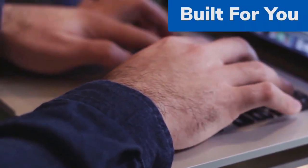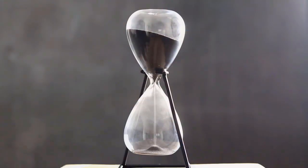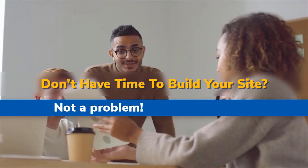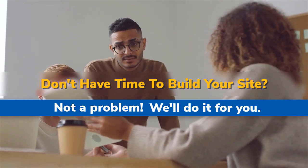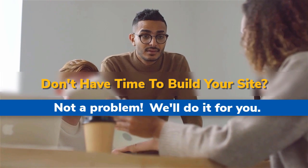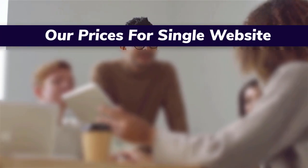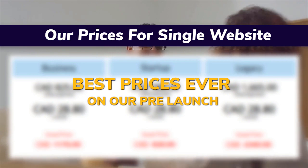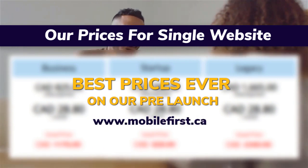Built for you — don't have time to build your site? Not a problem, we'll do it for you. Best prices ever on our pre-launch — visit mobilefirst.ca.